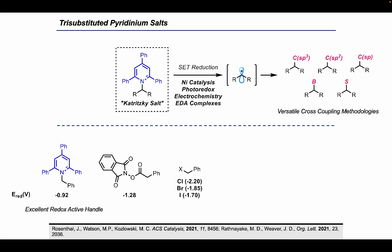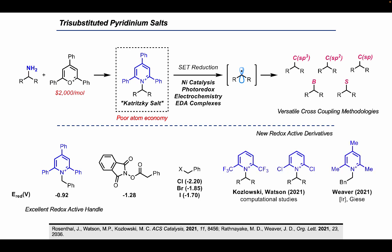However, there are a few downsides: the oxo-pyrilium reagent used to synthesize Katritzky salts is quite expensive and the salt itself leads to poor atom economy in reactions. In recent years, efforts have been made to expand the scope of pyridiniums that can engage in deamination chemistry. In 2021, a collaboration between the Kozlowski lab and the Watson lab used synthesis, computation, and electrochemistry to better understand how the precise nature of the pyridinium influences carbon-nitrogen bond cleavage. In the same year, the Weaver lab used benzylic collidinium salts as radical precursors in Giese reactions — this paper specifically piqued our curiosity and inspired our electrochemistry project.